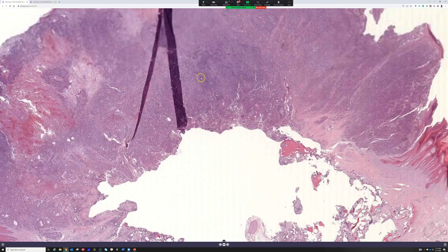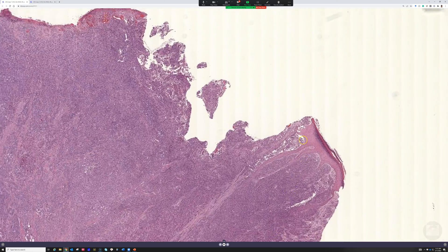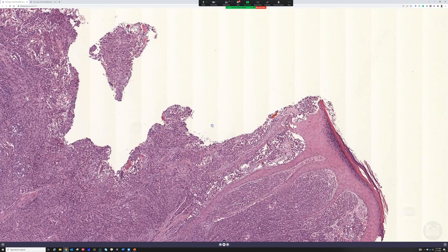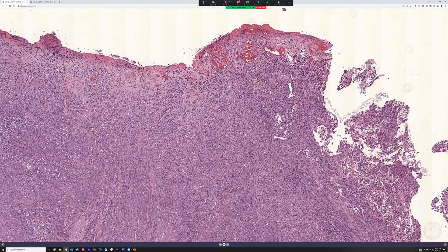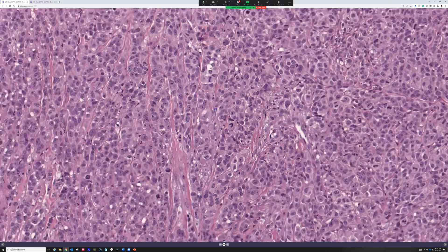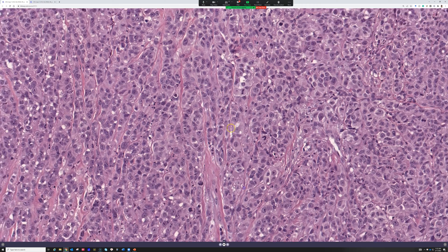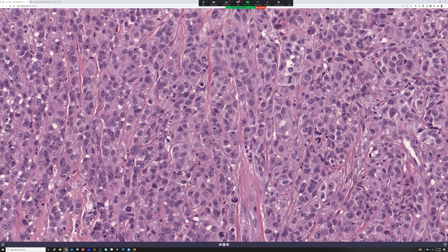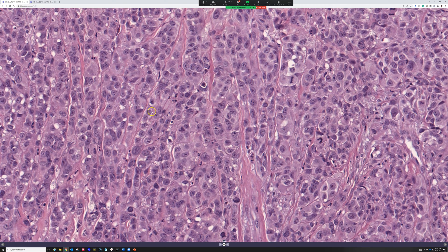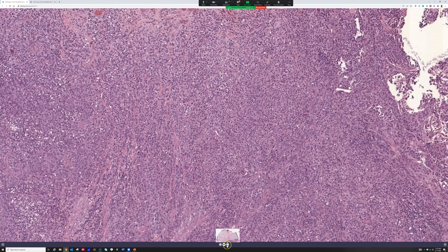Back to the case at hand — here's the tumor. This is a problem that happens sometimes: if the epidermis gets effaced or ulcerated, we can't evaluate whether there's any in situ component or not. So what's your differential and what would you do to solve it? I'd be concerned for melanoma — atypical cells, lots of mitoses — and I'd definitely want to draw some melanoma markers.